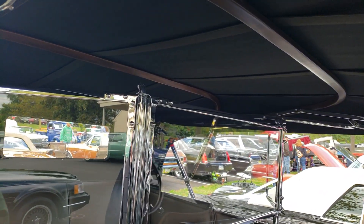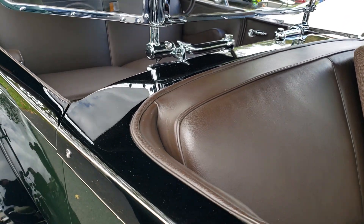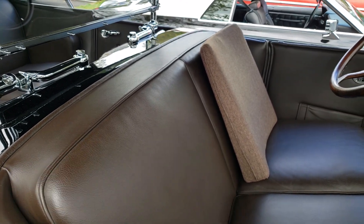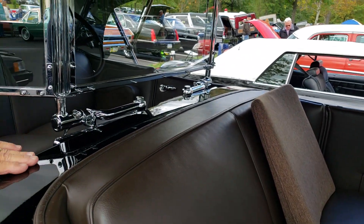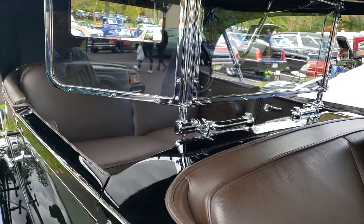They did a fabulous restoration on this car. It was restored by one of the premier restorers in the country as far as Lincolns were concerned — a gentleman by the name of Jack Passy, who unfortunately has passed on, but he was a phenomenal Lincoln guy.